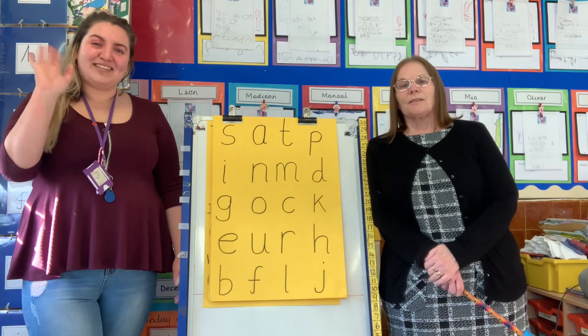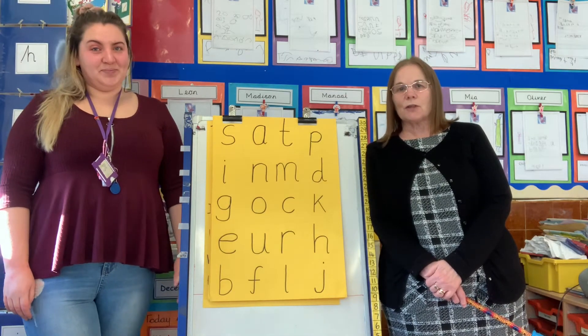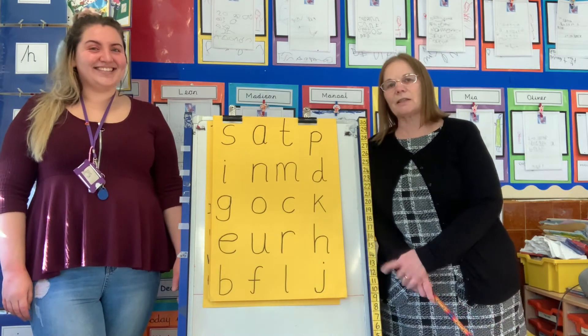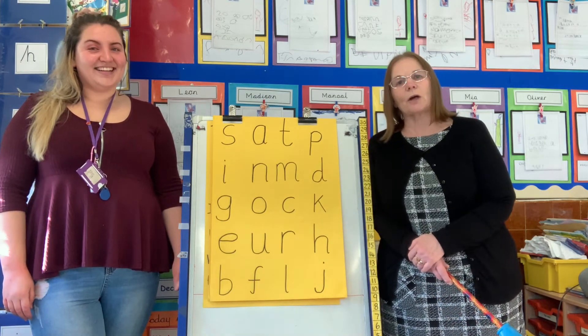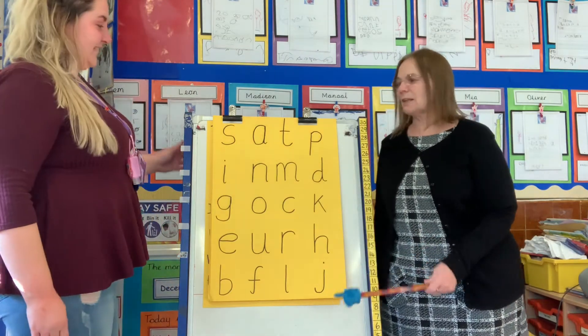Good morning everybody, it's Miss Evans here. And Mrs Godwin. Are we ready? Right, Newton, yesterday you were definitely the loudest shouting out these phonemes. So today, Elle, come on, it's your turn today to be the loudest. Are we ready? Let's go.